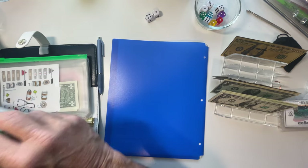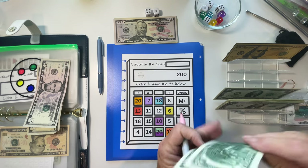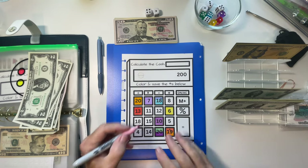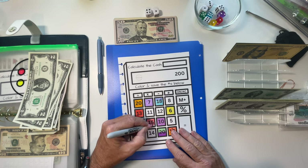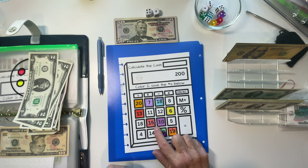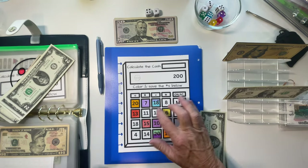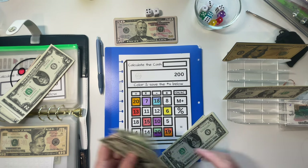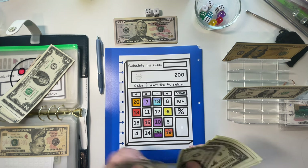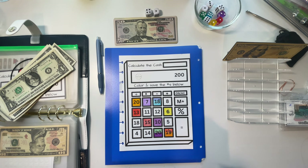Let's do a couple more on this color challenge — let's start with $15. One of my favorite things about this challenge is the thick lines; it's really easy to color them neatly. Do the 12 and the 8: 2, 4, 6, 8, 10, 11, 12, and then 1, 2, 3, 4, 5, 6, 7, and 8 — 12 and 8. I got two more of these done, that is super exciting.